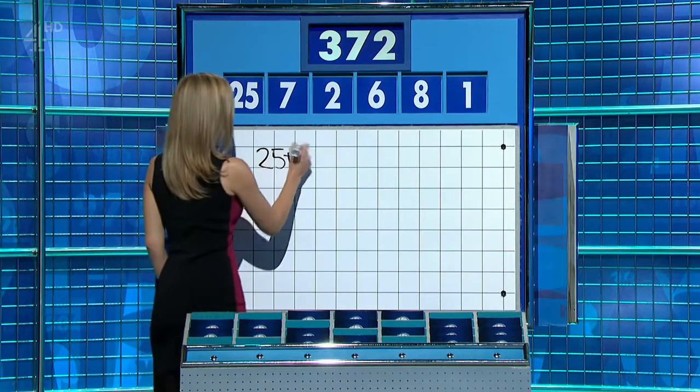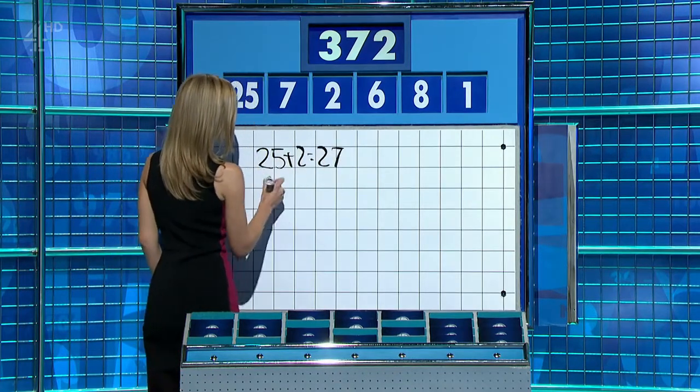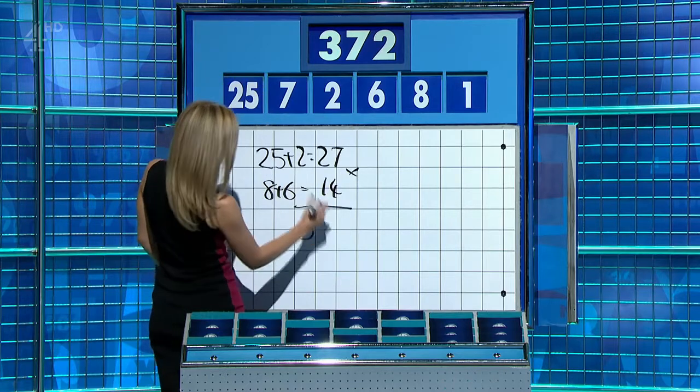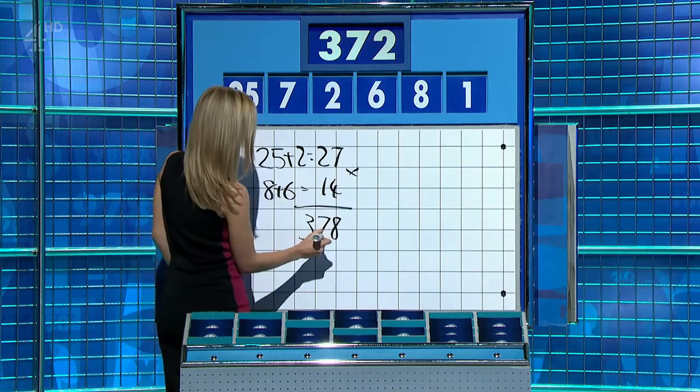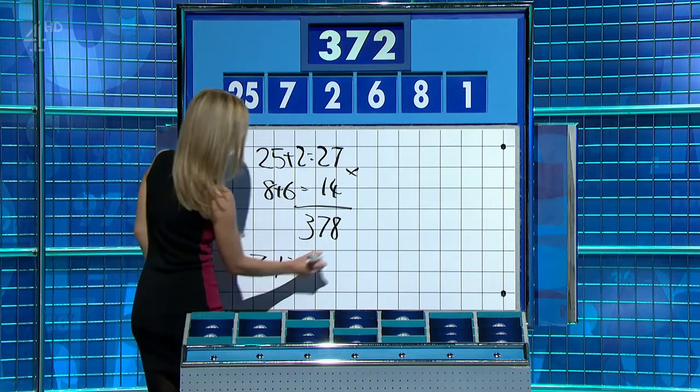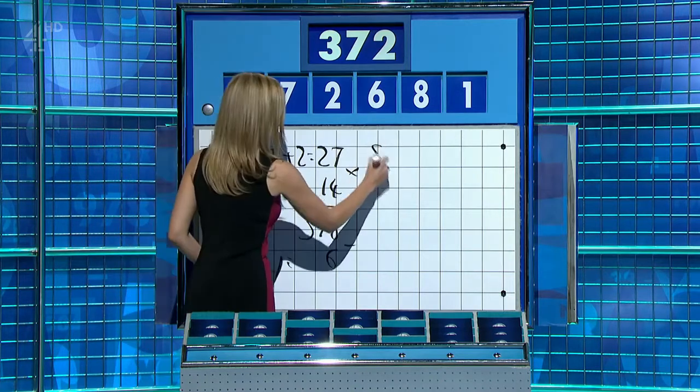25 plus two is 27. And then eight plus six — 14. Multiply them together for 378. And seven minus one is six. You haven't used any of those. Three, seven, two. Seven is 15.